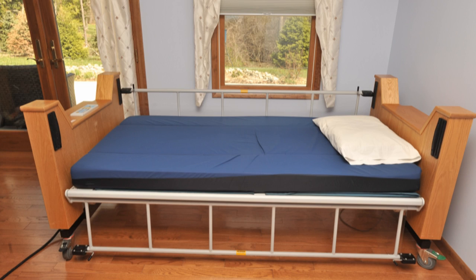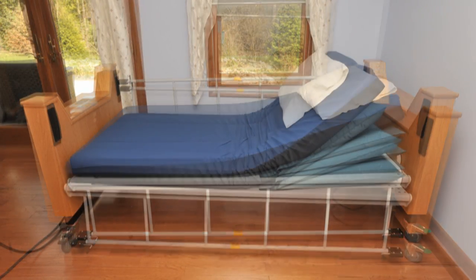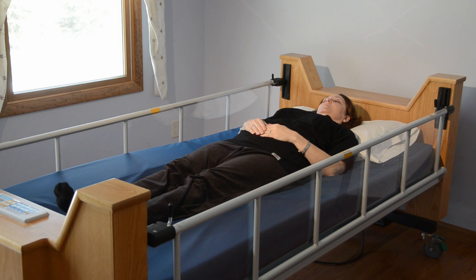The Freedom Bed utilizes a unique air-powered head and leg elevation system located between the aluminum platform and the mattress. This air bellows system provides a tremendous level of clinical versatility and enhanced comfort.